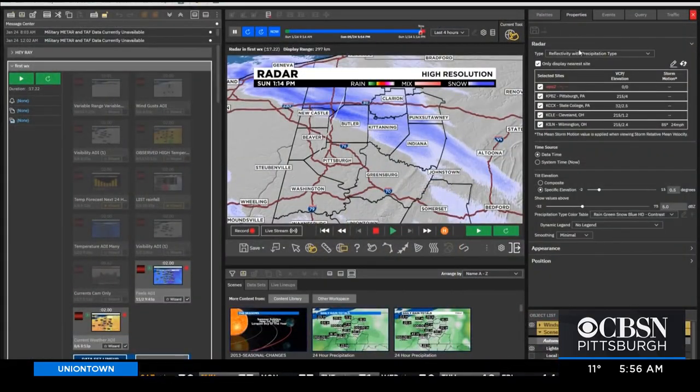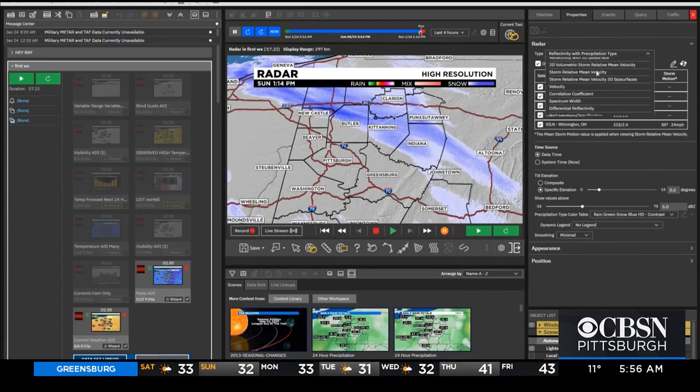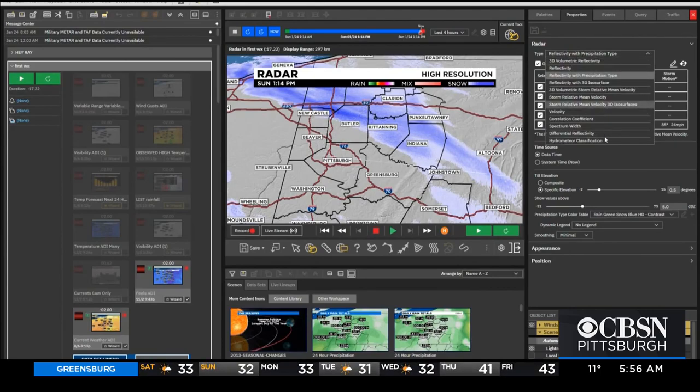When I'm with other meteorologists, I may call them hydrometeors, just like a doctor would call a heart attack to one of his colleagues a myocardial infarction. Our radars even have a function to classify the different types of precipitation they're picking up in the atmosphere — we call that function hydrometeor classification. And now you know why I'm called a meteorologist. If you have a weather or science question, send it my way to heyray@kdka.com.